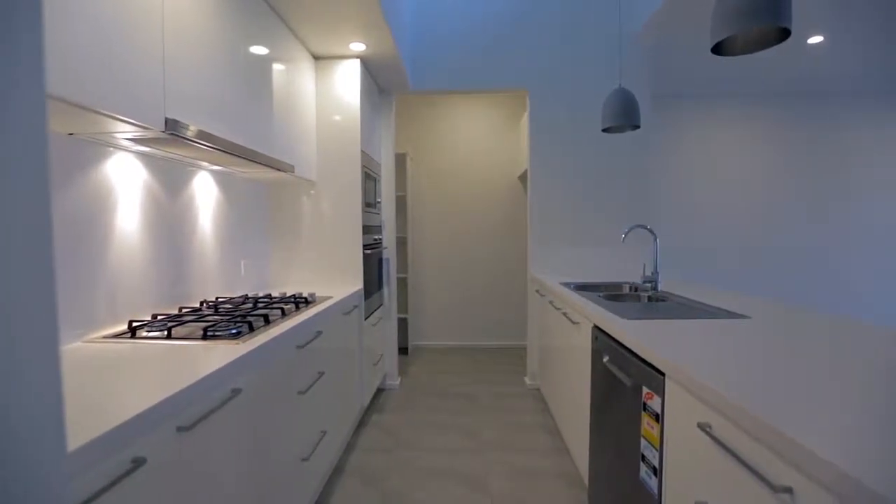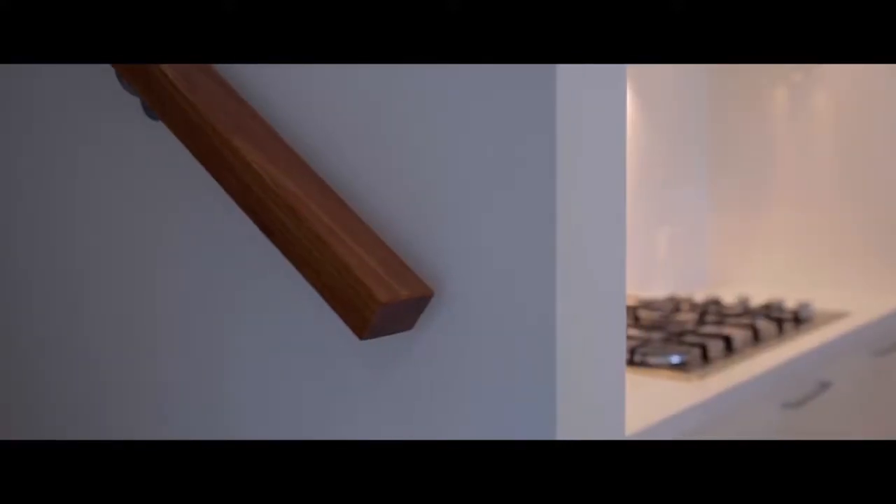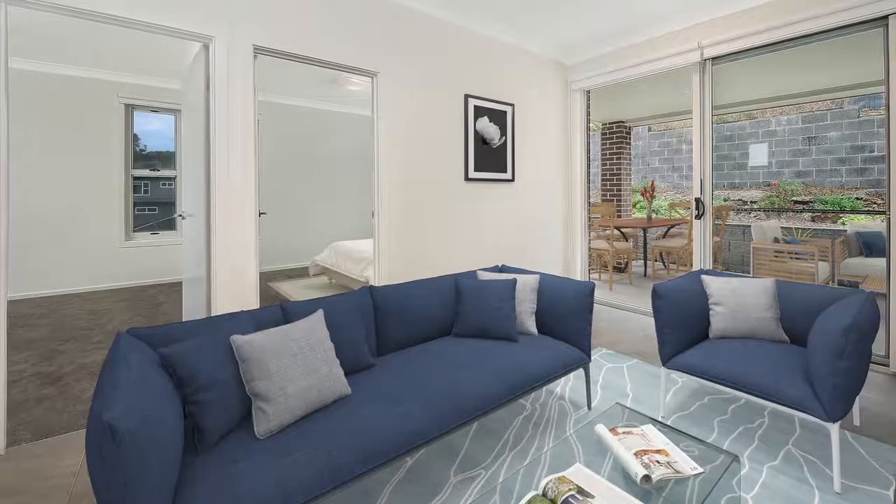Continuing through the property, you are greeted by an immaculate modern kitchen that's truly a chef's delight, featuring a 900mm stainless steel gas cooktop and separate oven with its own built-in microwave and dishwasher.